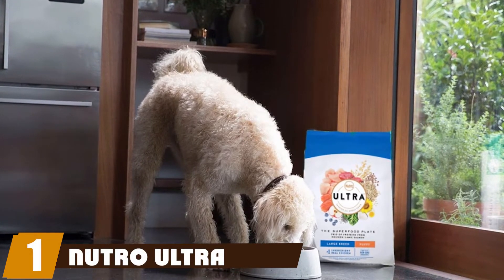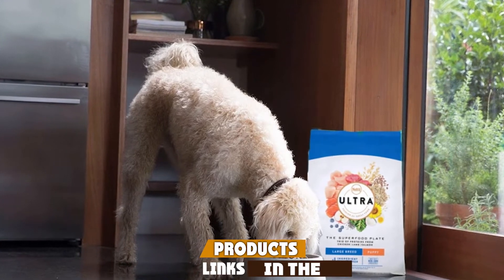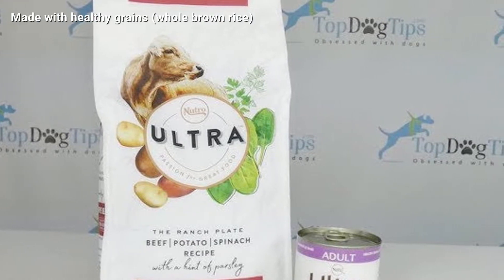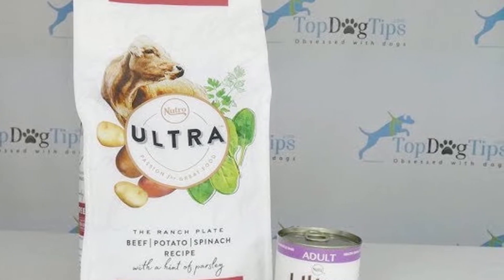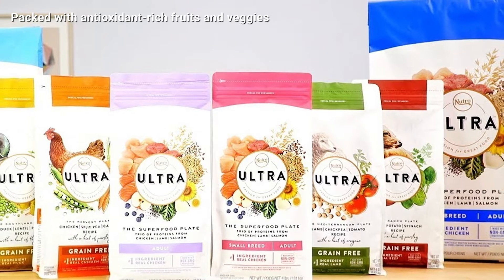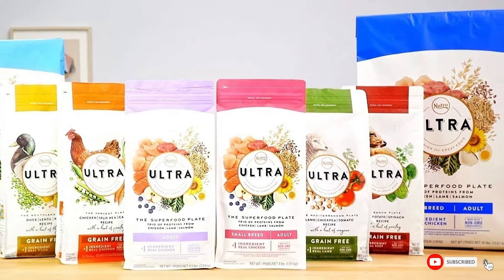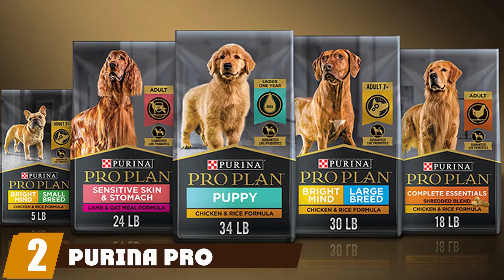At the first position of our list we have Nutro Ultra Puppy Food. Nutro Ultra Puppy Food is a premium quality puppy kibble that features a trio of proteins including farm-raised chicken, pasture-fed lamb, and salmon. It also includes whole brown rice and antioxidant-rich blueberries, spinach, pumpkin, kale, and other fruits and veggies. This recipe is designed for small and medium-sized puppies, but Nutro also makes a large breed version of Ultra for big pups.